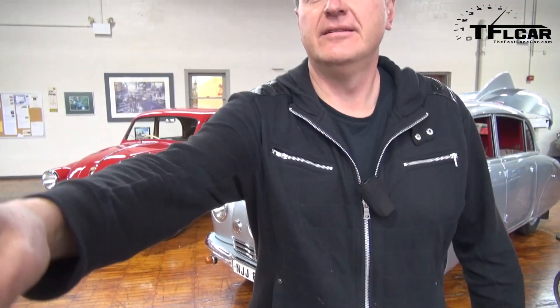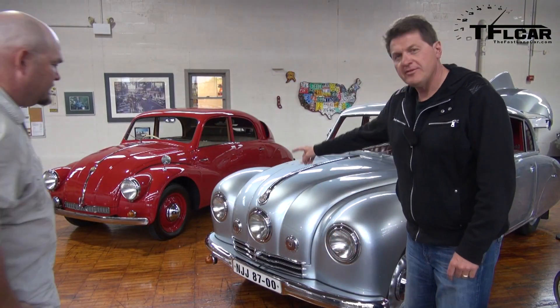He also owns an automotive supply building. Alright, why don't you stand over there? Okay.